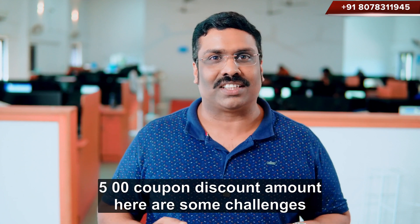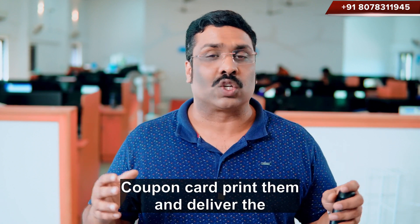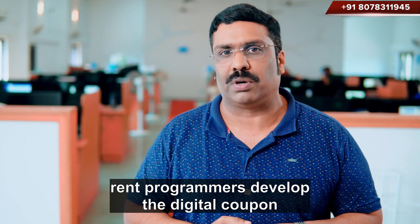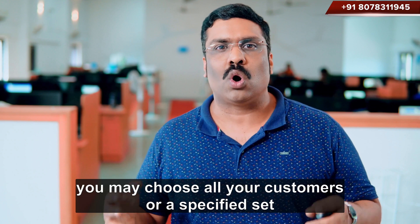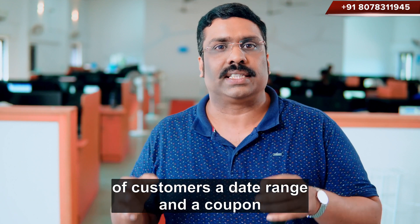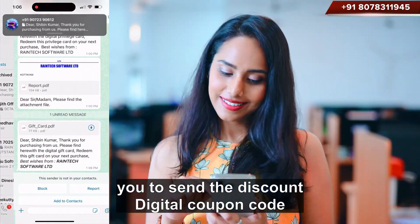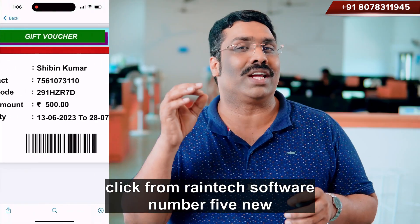Indian customers in such cases are required to create coupon cards, print them and deliver them to clients. To overcome this, Reintech programmers developed the Digital Coupon Code. Using this technology, you may choose all your customers or a specified set of customers, a date range, and a coupon discount amount. Reintech software allows you to send the discount digital coupon code to all customers' WhatsApp numbers with a single click.